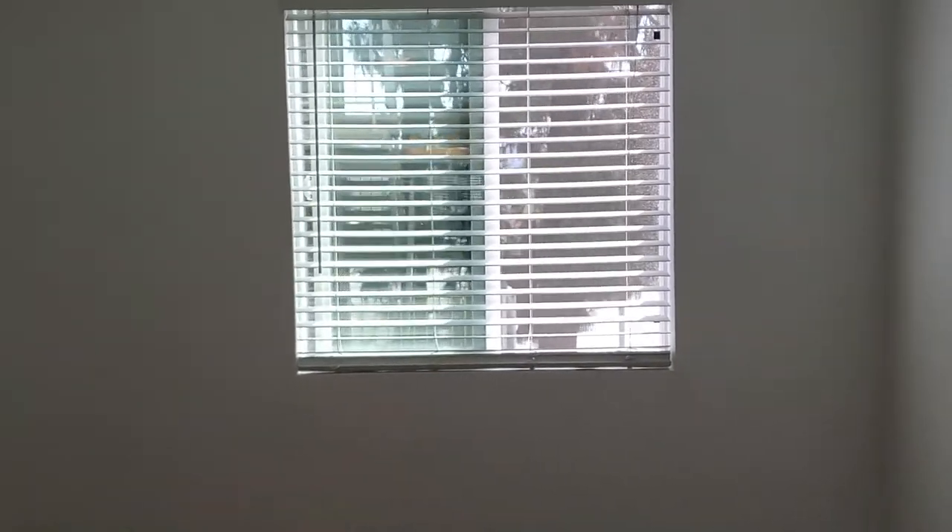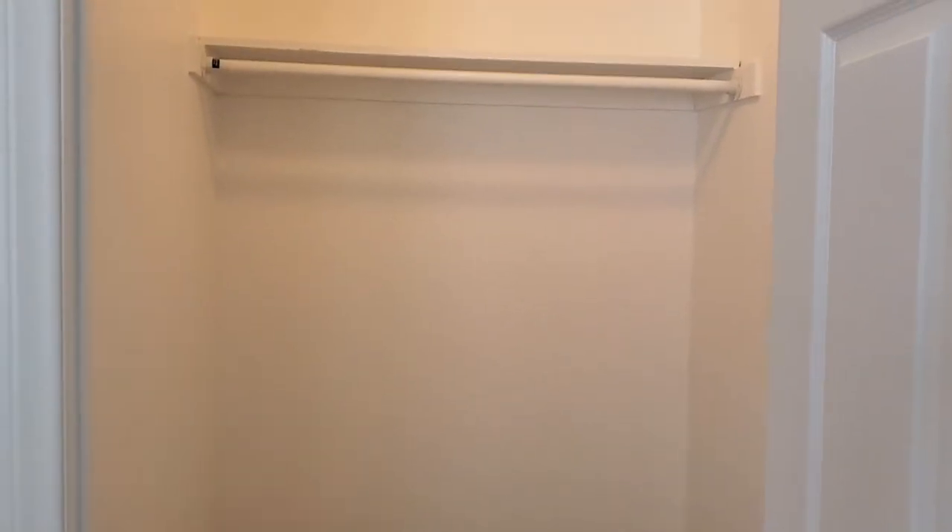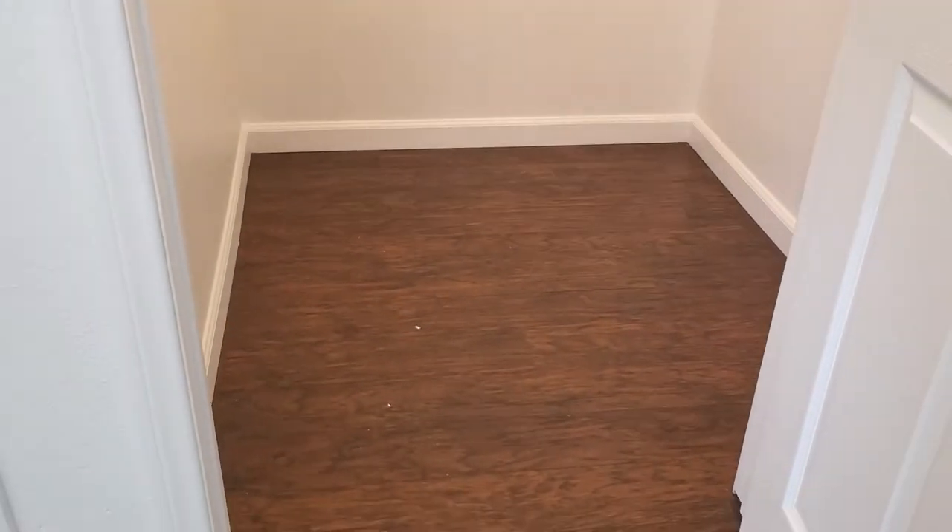Here's the second bedroom. More of a walk-in closet on this one — ample space, it's a big closet.